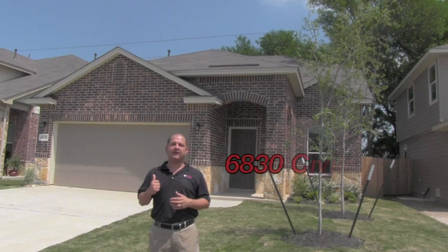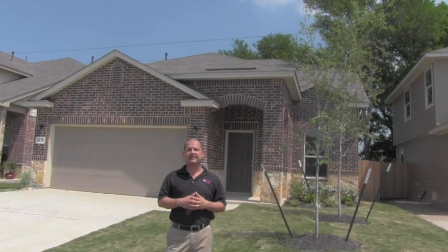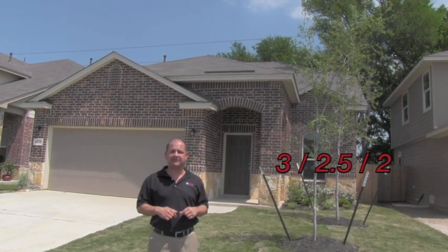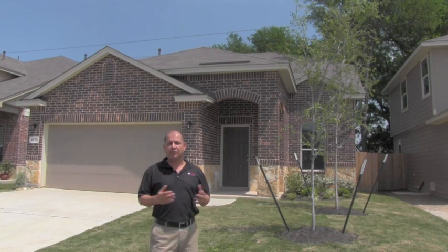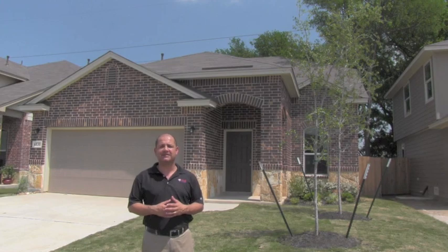Right now I'm standing in front of this beautiful property here on 6830 Sevilla. This house is approximately 2130 square feet, it has three bedrooms with the master bedroom being downstairs, and two and a half bathrooms. The house also features a large game room upstairs which opens up to a balcony overlooking a majestic backyard with lots of mature trees.